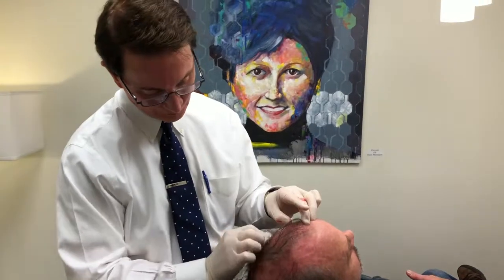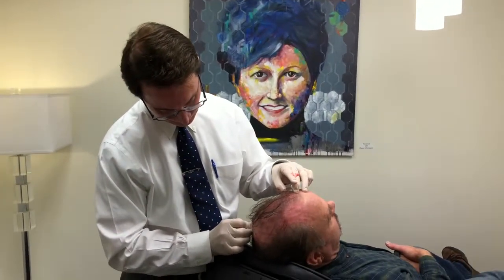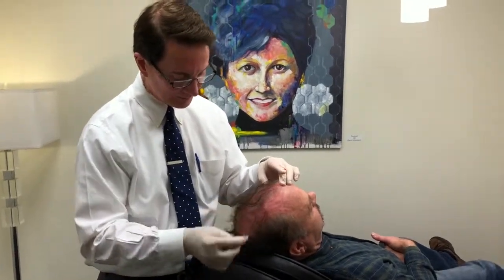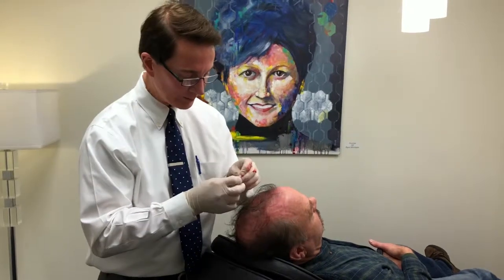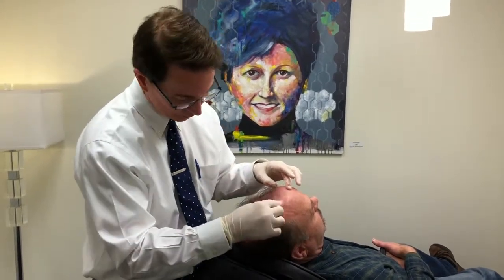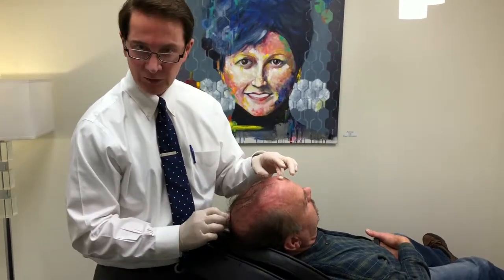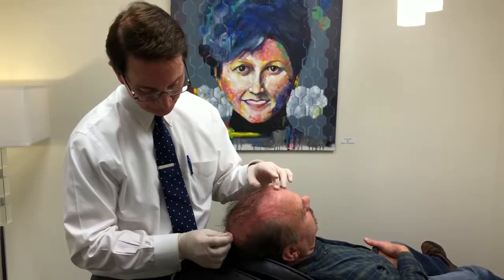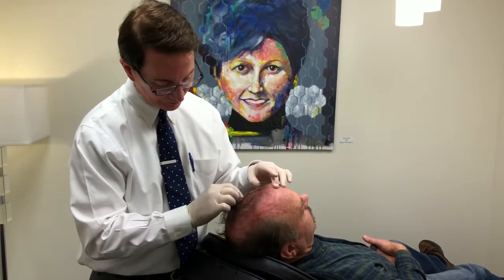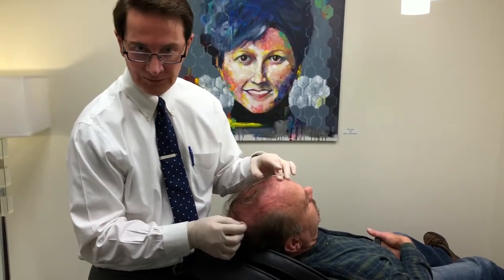So about a two or three minute procedure. PRP will start to stimulate tissue regeneration within a matter of weeks, and we'll continue to do this monthly for four treatments. We'll start to see growth at varying rates — different people will see growth sometimes in a few weeks, but it can take up to four months. Usually by three to four months we're starting to see growth, and it'll continue for several months after that.